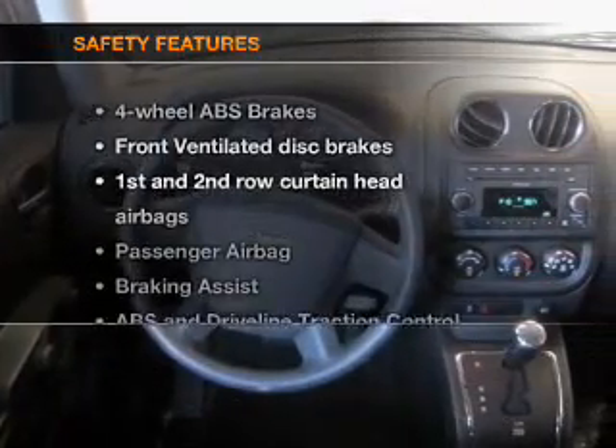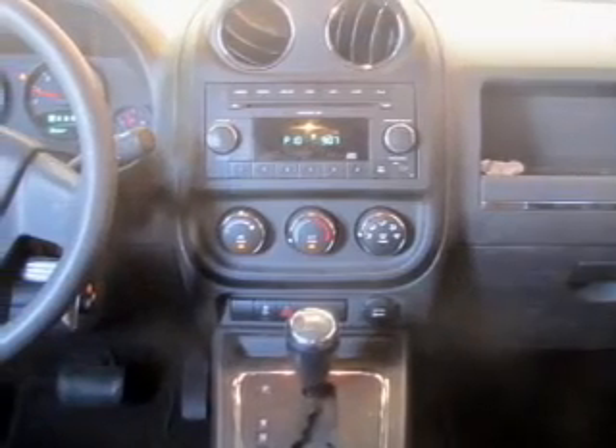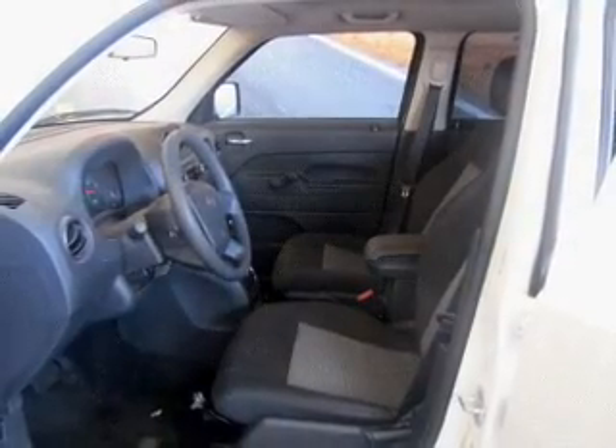If safety is a high priority, rest assured knowing that these top safety components are included: front ventilated disc brakes, passenger airbag, curtain head airbags, and stability control.